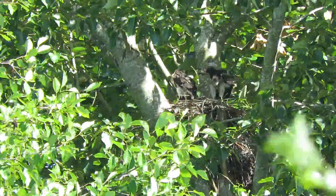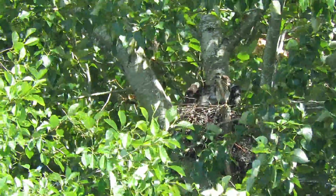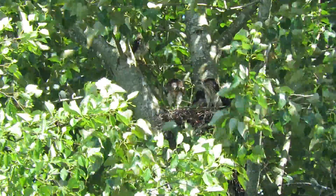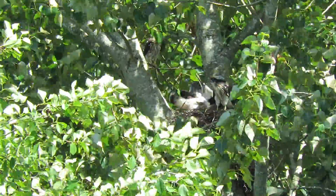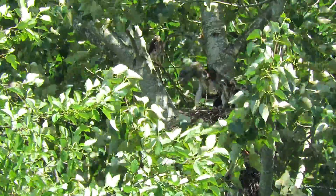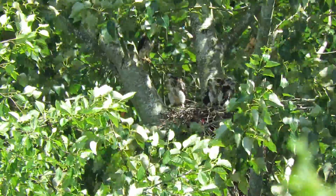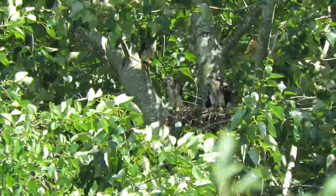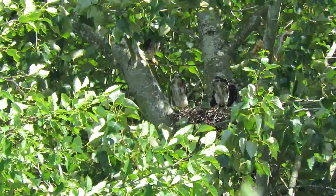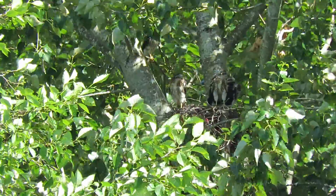They're doing the Cooper Hawk wing dance today. A lot of exercise going on now. He's getting those wing muscles strong and his confidence built up. Figured out we got about four females and one male. The male is the smaller one — when you get them side by side, you can really tell.